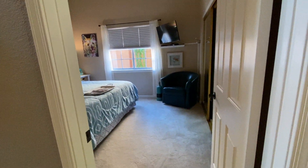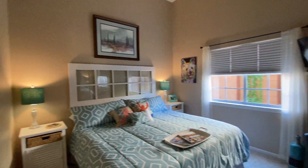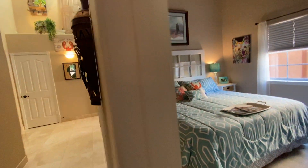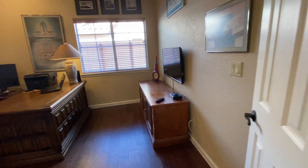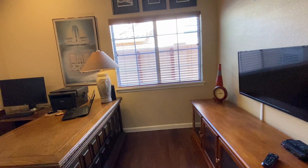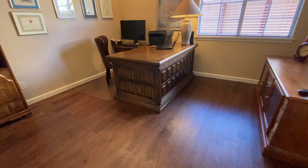Bedroom number two has carpet, is a decent size — probably about 12 by 15 or so — with the closet and nice tall ceilings. Continuing this way we head into the office, which does have a closet so it officially counts as a bedroom, though they have it set up as an office. This room also has vinyl flooring with a wood look. There's travertine through the hallway and a coat closet.